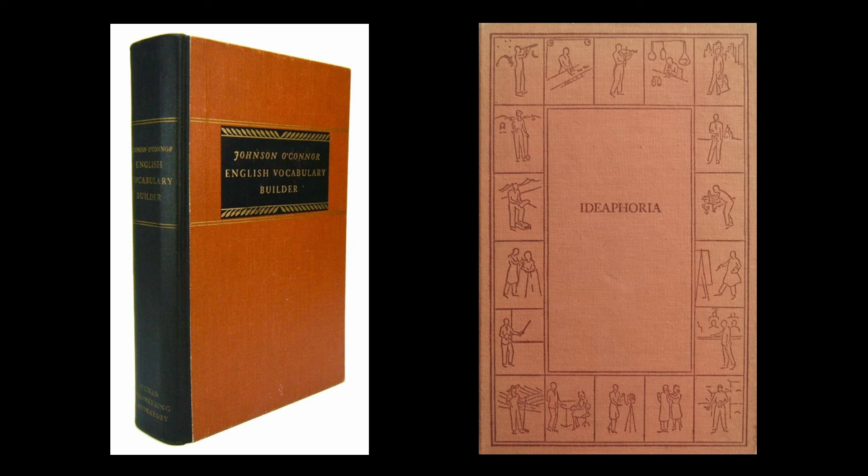He also published a dozen books, the most significant being The English Vocabulary Builder. He found, time and time again, that proficiency with vocabulary was essential to success, and since this could be learned, he strongly encouraged its active study. Wordsmart's vocabulary acquisition software is based on O'Connor's model. The title of his book, Ideaphoria, referred to a person's aptitude for creative thought or imagination.